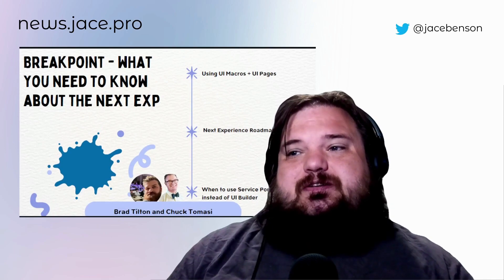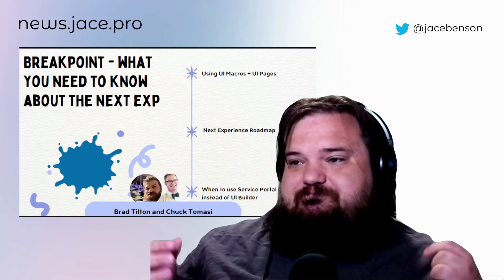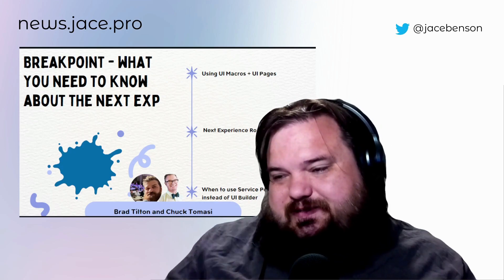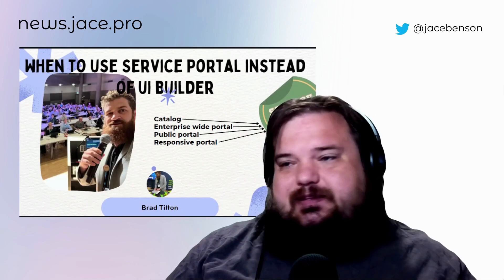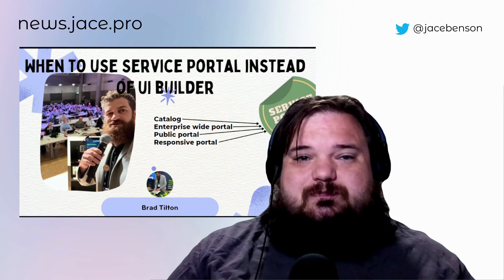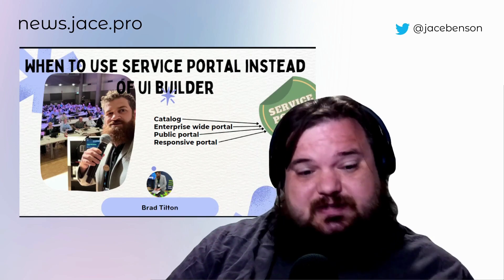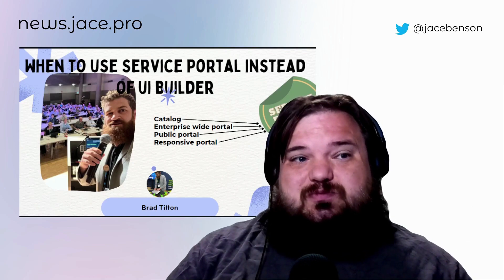Breakpoint had a new episode about what you need to know about the Next Experience. It's about using UI macros and pages, their roadmap, and where things are going. They talked specifically about when to use Service Portal instead of UI Builder, because there are some cases that UI Builder just doesn't handle well yet. Brad said if you need a catalog, enterprise-wide portal, public portal, or responsive portal, you probably should still use Service Portal. I really appreciate that callout because it tells customers when they should be building certain things and how long those things will be good for.